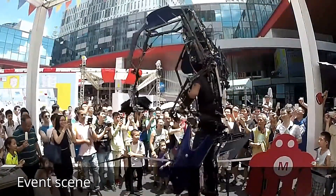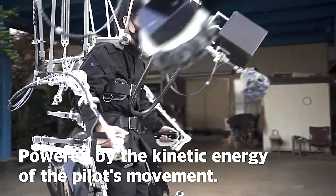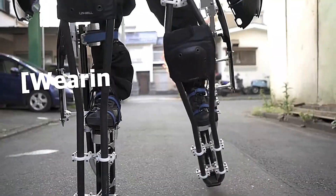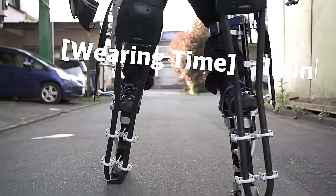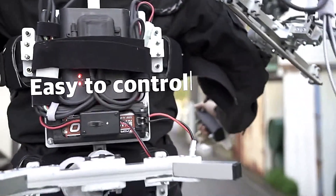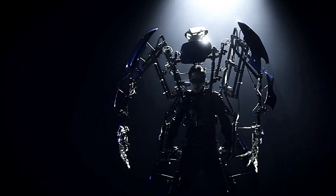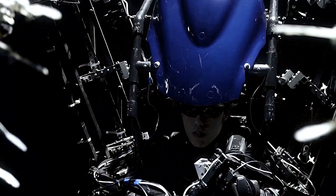Designed for entertainment performances and even light industrial tasks, Skeletonics is a testament to the possibilities of human augmentation. Its futuristic design and impressive capabilities have captured the imagination of people worldwide, showcasing the potential for human and machine synergy in a new and exciting way. As Skeletonics continues to evolve, it stands as a symbol of the endless possibilities in wearable robotics.